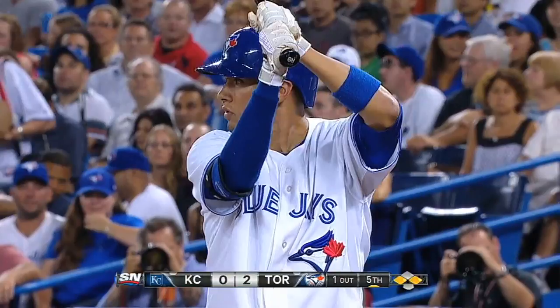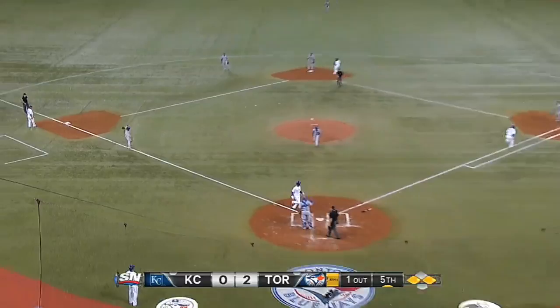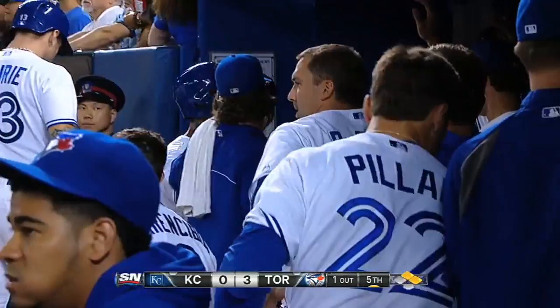Bottom 5, runners on the corners. Ryan Goins with a grounder to 3rd. Mike Moustakas muffs it originally, throws over to 1st — not in time. It's an infield single. A run scores and the Jays go up 3-0.